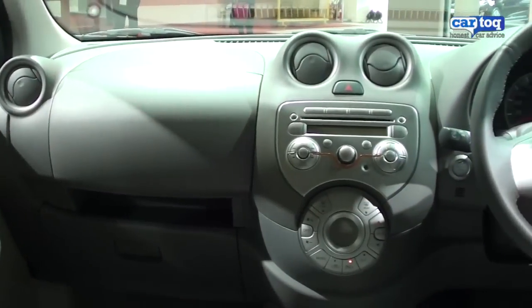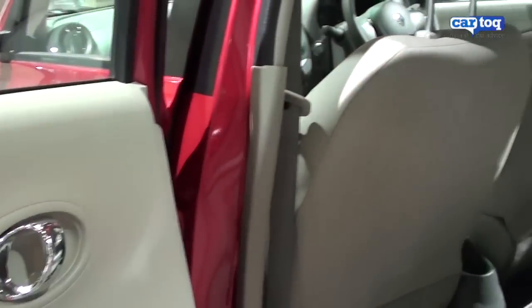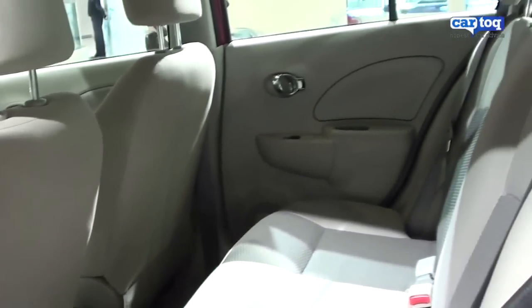What's interesting is that the top end Pulse is priced lower than the Swift and offers a little more equipment, which makes it a very interesting proposition in the premium hatchback space.